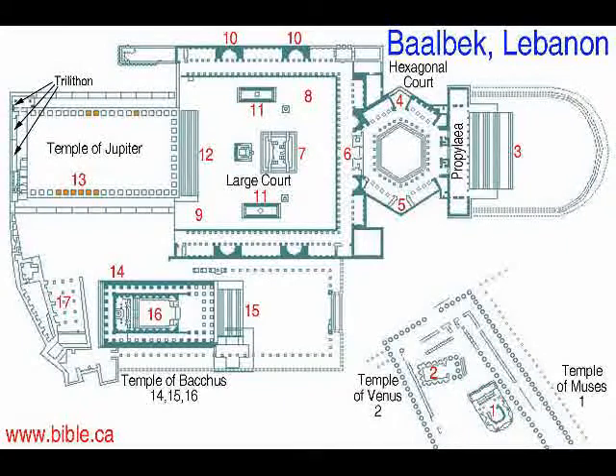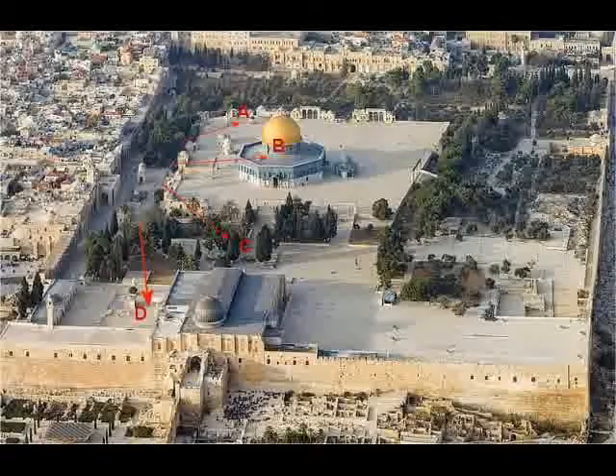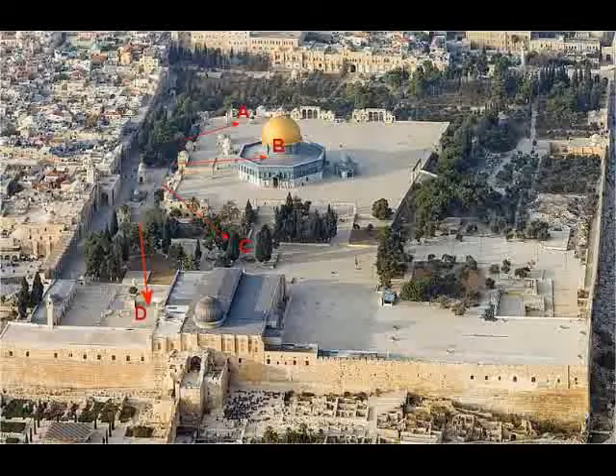The rabbis record that after 135 AD, on top of the Holy of Holies — the exact spot where the Holy of Holies was — Hadrian built a statue of him riding a horse, just like at Baalbek, Lebanon. That area would be right here by the Elkast Fountain, which would correspond to position C on the map.